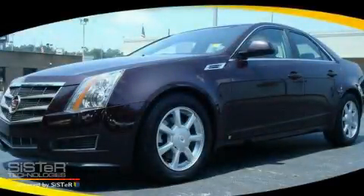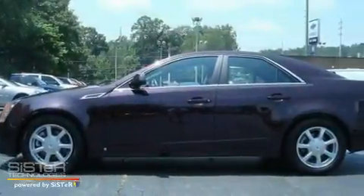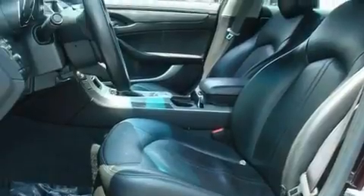This is a 2009 Cadillac CTS, a great fit and finish. It features a 3.6-liter, six-cylinder engine, a six-speed automatic transmission, and all-wheel drive.